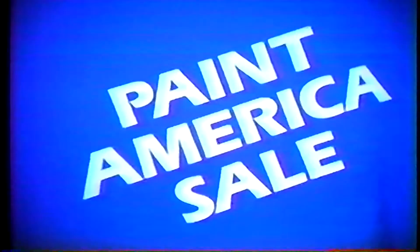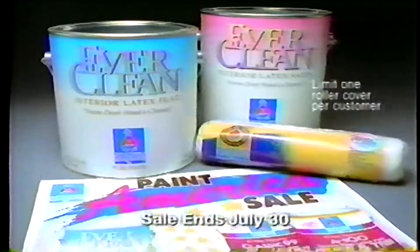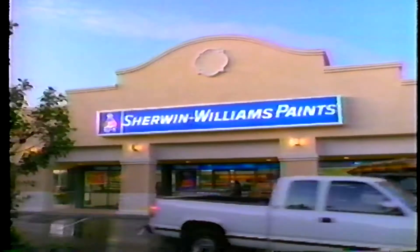And right now, during our Paint America sale, buy new Everclean at the regular price and you'll get our best roller cover free. It's all here, plus friendly advice, at Sherwin-Williams, America's place for paint.